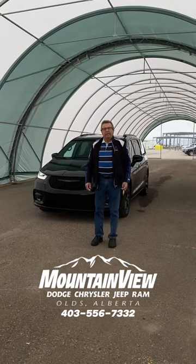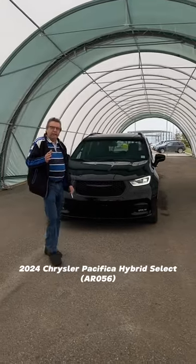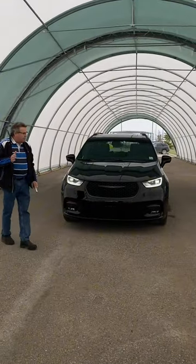Hey, Stephen Fryer, your mom here — Dodge Road here. Beautiful 2024 Chrysler Pacifica Hybrid. These hybrids are awesome.